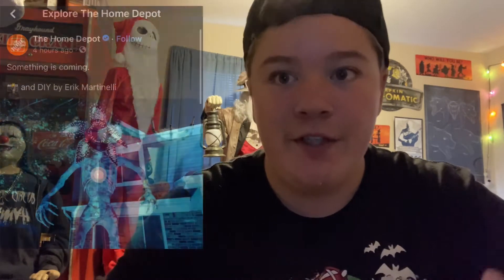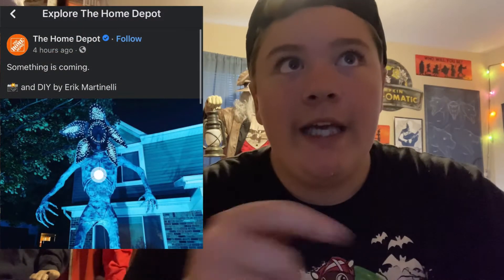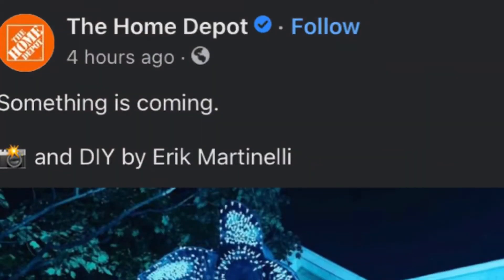Hello everyone and welcome to Rotten Pumpkin Haunts. My name is Caleb and today we're talking about something that Home Depot just released on their Facebook page. This was posted four hours ago — I was just scrolling on Facebook and found this picture. I have a screenshot of it here and it says 'something is coming.'